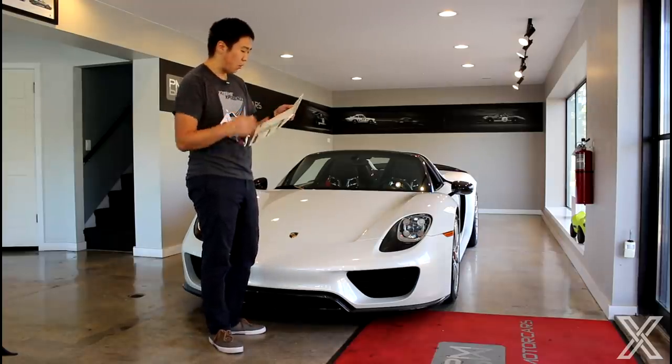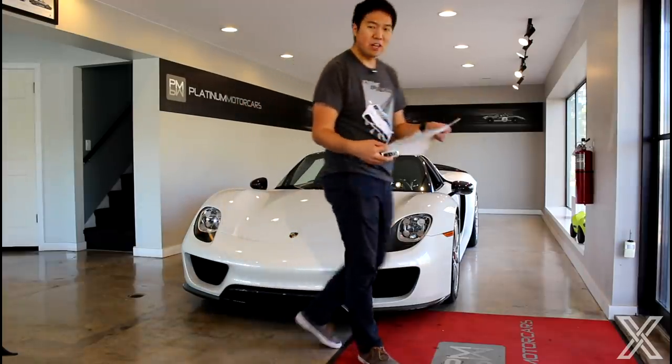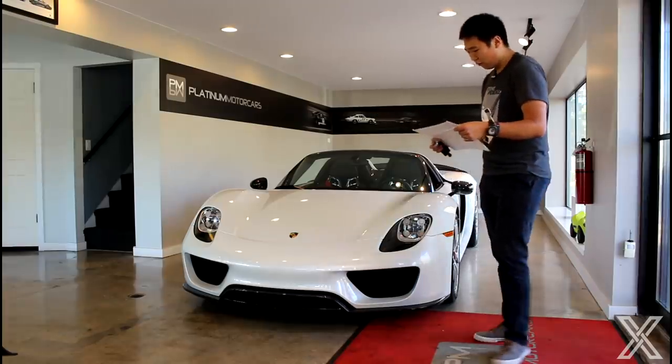Here are the power figures: 129 horsepower for the front motor, 156 for the rear one. Combined, 887 horsepower and 944 pound-feet of torque.